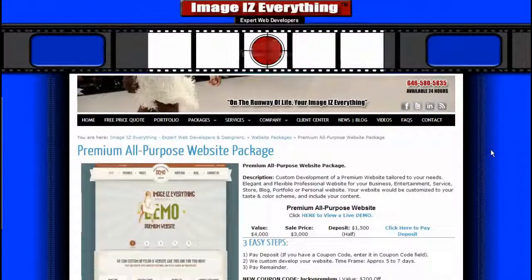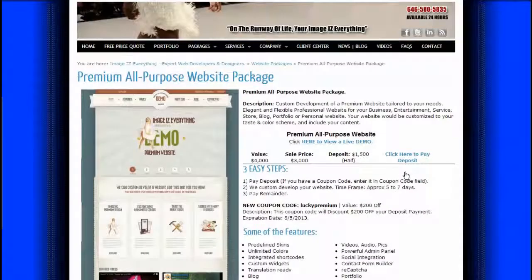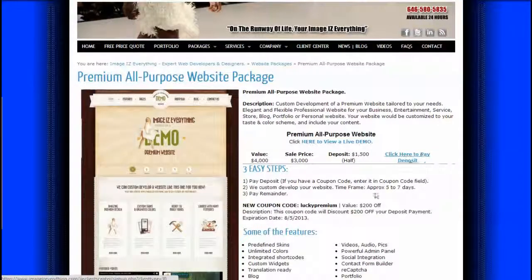If you have any questions, feel free to call us at 646-580-5835 or contact us on our imageseverything.com website.